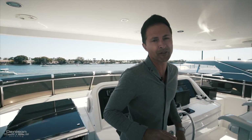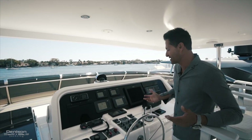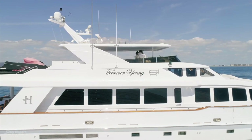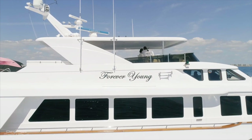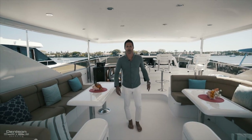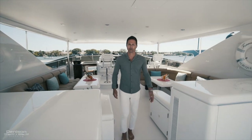It's also fun for any owner or guest on board to sit here with the captain. We've got all the equipment that you would need to take you safely wherever you want to go. Now that we're done with the flybridge, I'm going to take you to the main deck and show you the main salon.